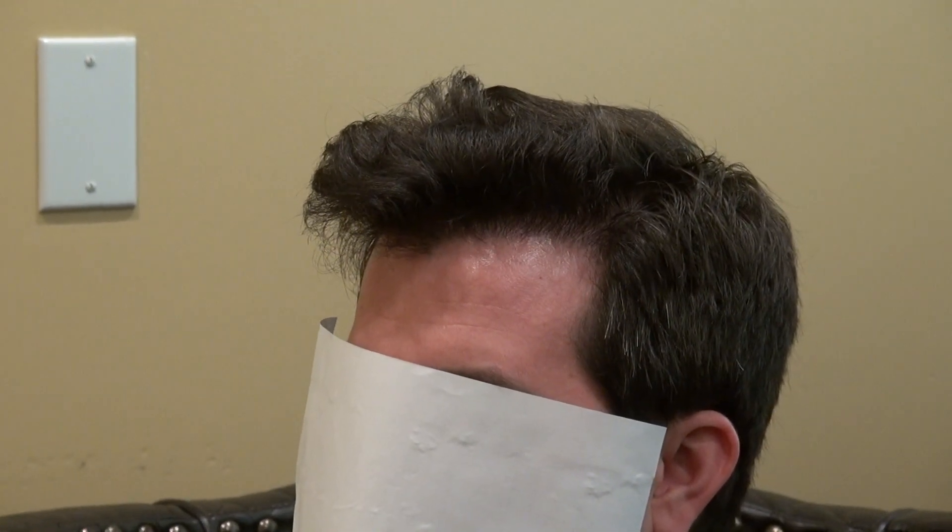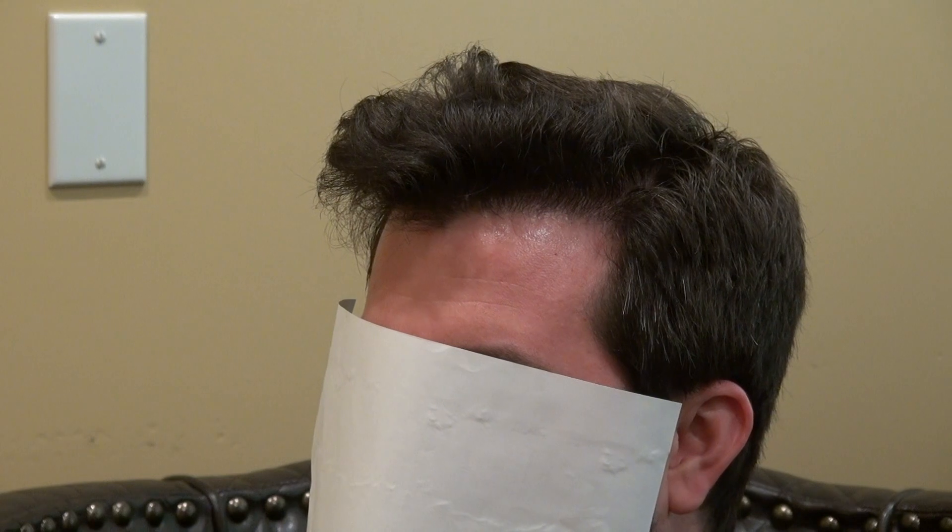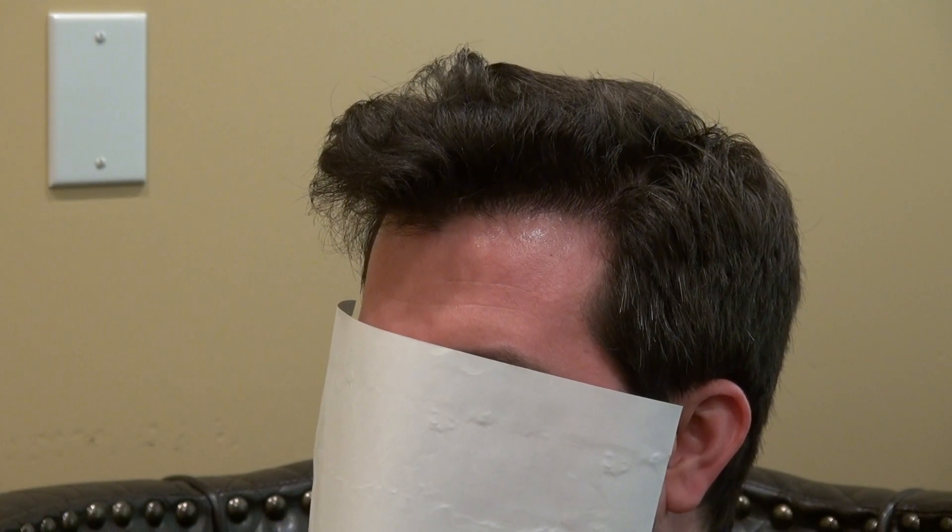This is the hair transplant restoration surgery result, and his hair looks like Elvis now. Very nice volume and density. But the key word is naturalness. He has an excellent result.